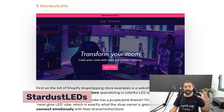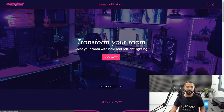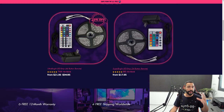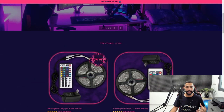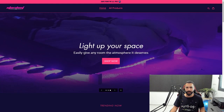Starting with the first one on the list: a website called Stardust LEDs. As you can tell by the title, this is a niche store about LED lights. As we enter the site, we can see it has a really nice purple and pink neon vibe, which puts you right in the feeling of LED lights. The colors here are really putting you into that LED vibe — just scrolling around makes me feel like filling my room with purple and pink LED lights.